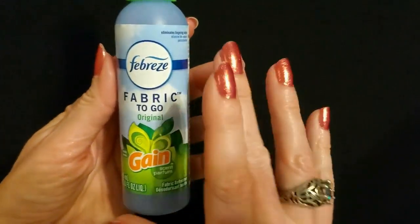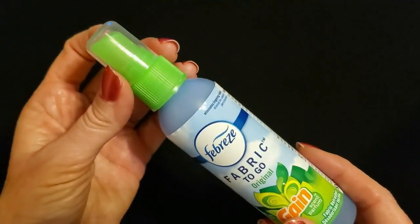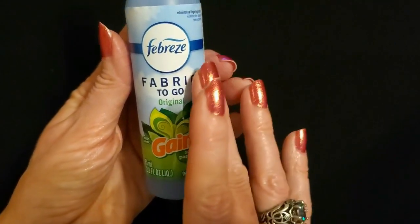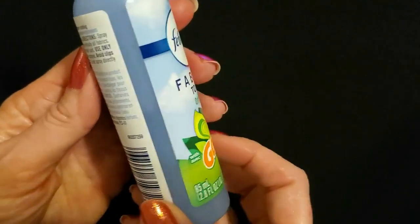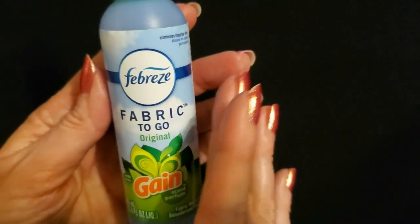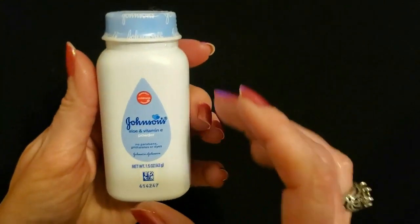Our next item comes from Febreze — Fabric To Go. We have this nice little small bottle, only 2.8 ounces of liquid. It has a little cap on the top and a little spray pump as well. This has cane scent added to it, so you have the Febreze but also a bit of the cane scent. 85 milliliters. You can use this on sofas, bedding, carpets, in the air, and on clothing. So you have a bunch of different uses for this Febreze Fabric To Go with original cane scent.